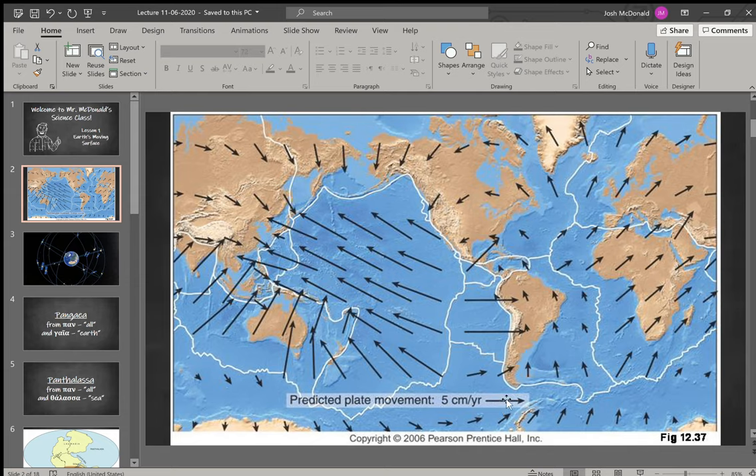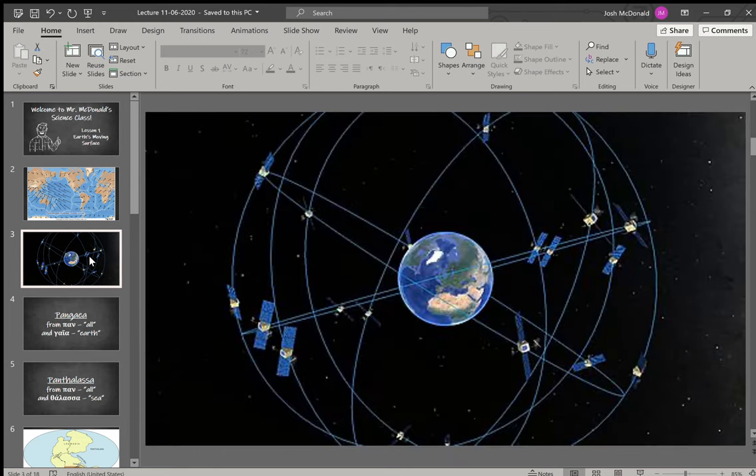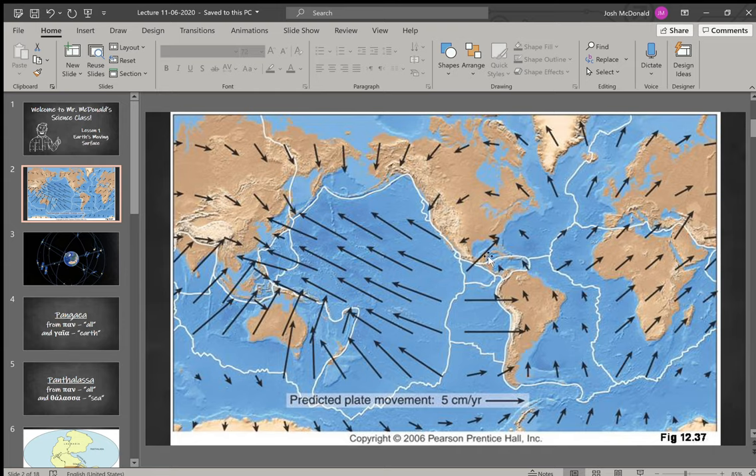You can see here that this would be about five centimeters per year. One of the ways that they measure that is they use GPS satellites — they will mark a place and then study it over a few years. This is kind of the current model of tectonic plate movement and what they expect to happen over the coming years.